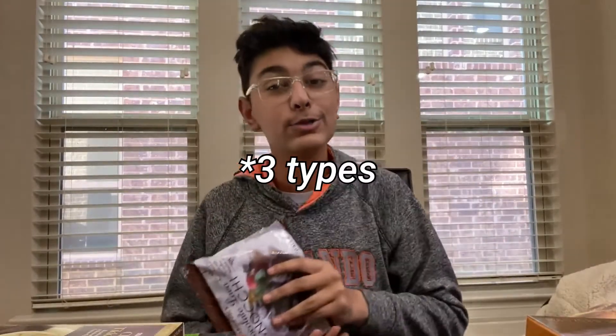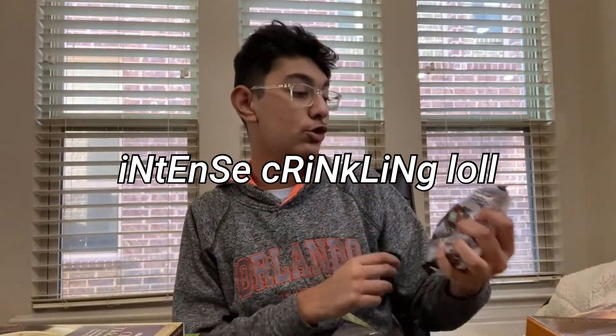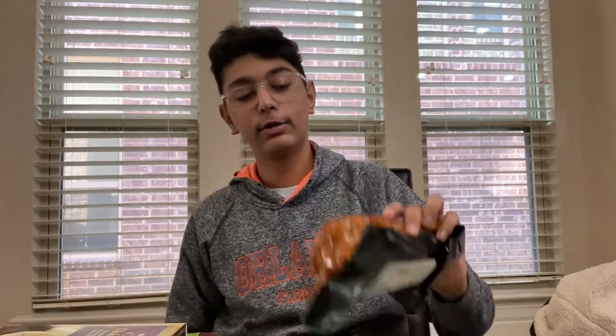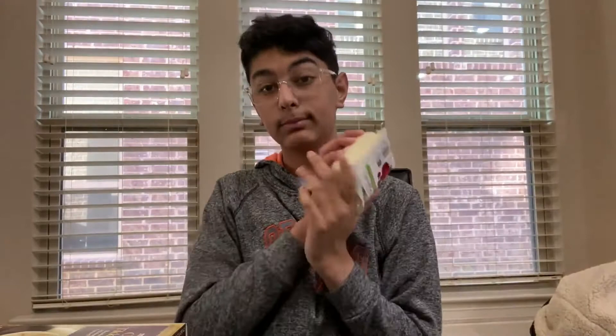Then we got two types of gnocchi — we got cauliflower gnocchi and this chocolate lava gnocchi, putting this aside. Then we got some coconut shrimp. We're gonna make pizzas on Saturday, so I got some shawarma chicken thighs, some carne asada, and some mozzarella. That was bag number one.